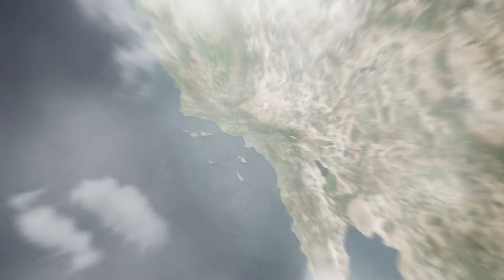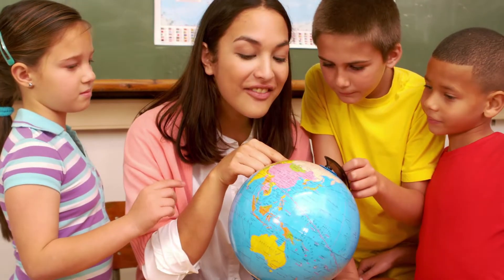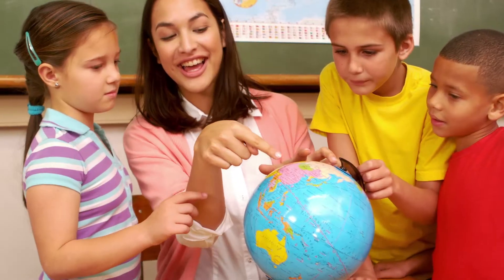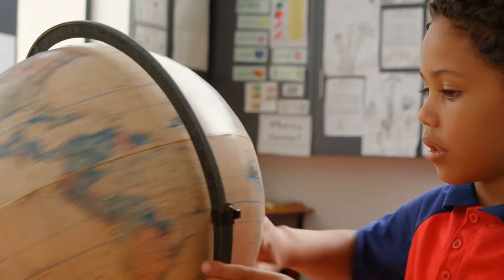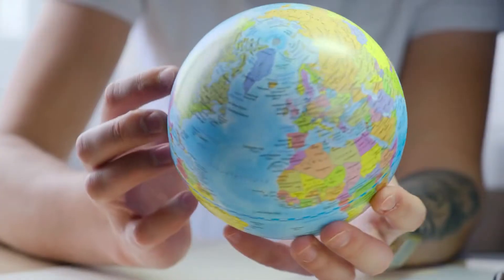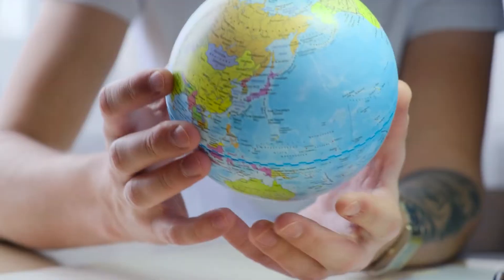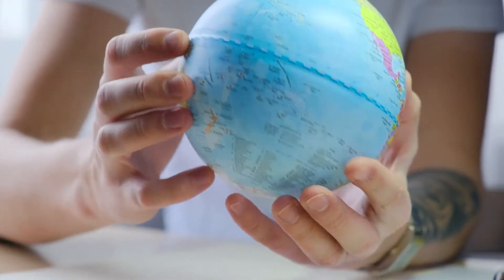One special type of map is a globe. A globe is round, just like Earth, and shows all the land and water on our planet. Globes help us see where countries are and how they connect to each other. When you look at a globe, you can see how the continents fit together like puzzle pieces with oceans between them.